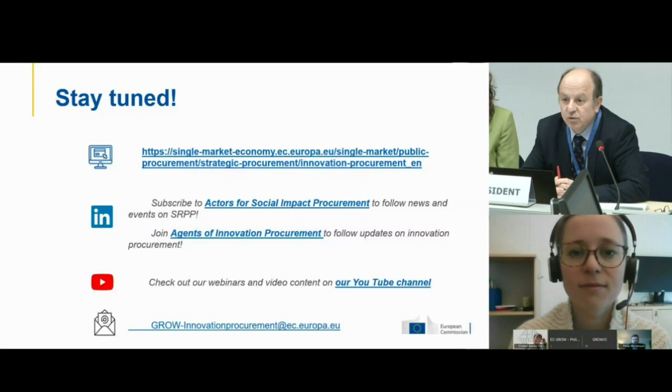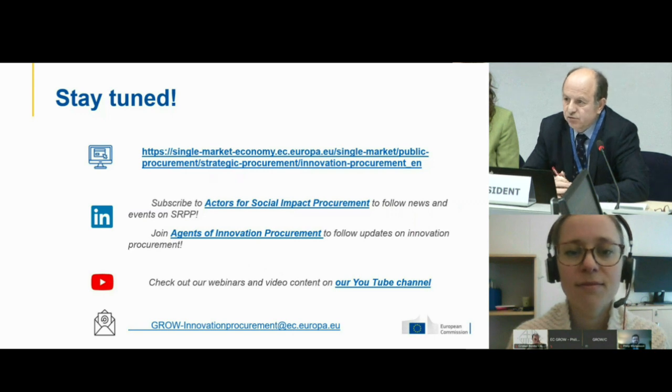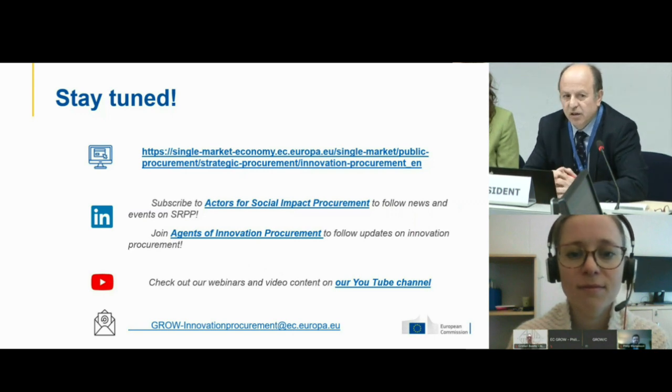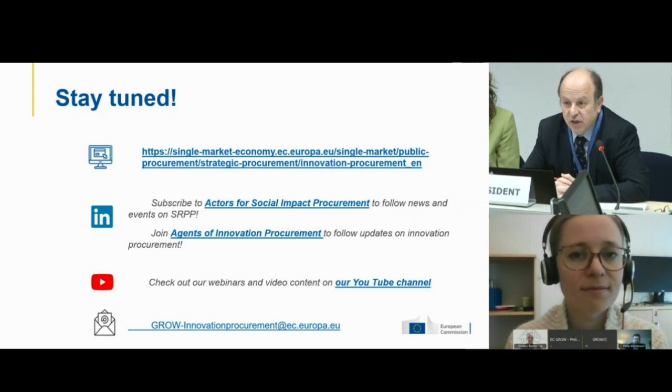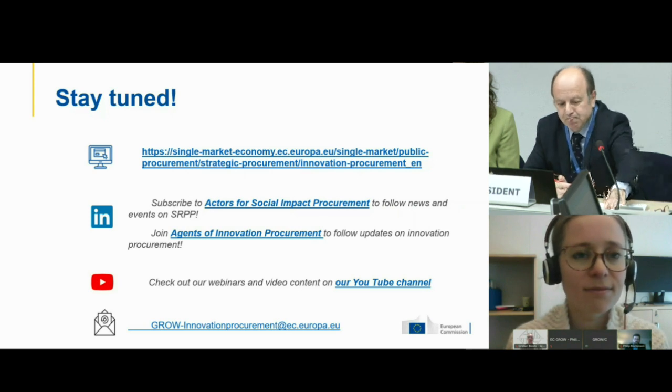In case you want to participate in the big buyers project, you can write to our functional mailbox. My final words: I would really like to thank all our speakers from Oslo and Barcelona, and Philip from the construction unit. I would also like to thank our whole team for organizing this webinar and the construction unit, which has spread the word about this important project through the high level construction forum. Many thanks and see you for the next webinar.